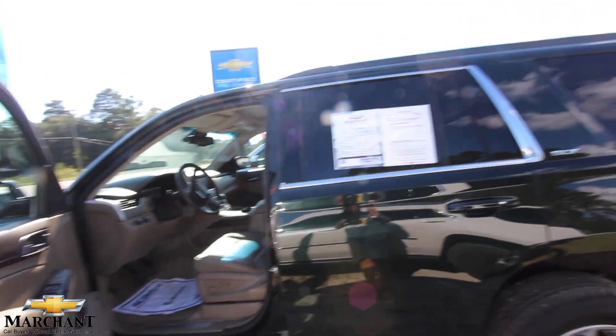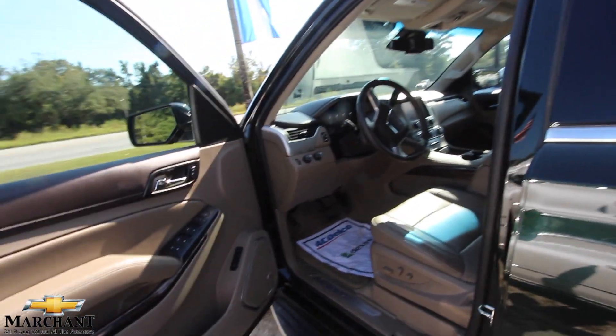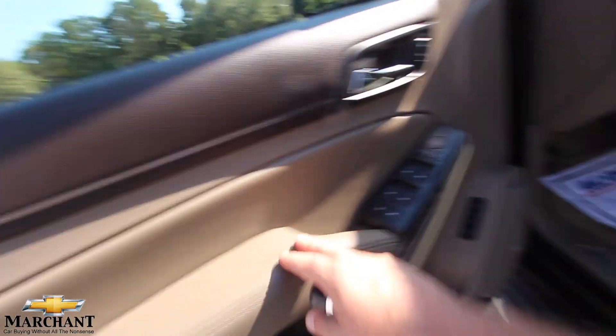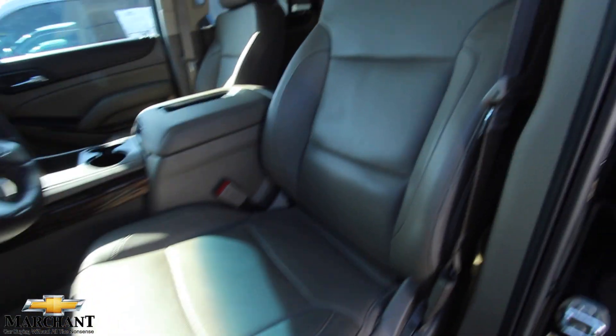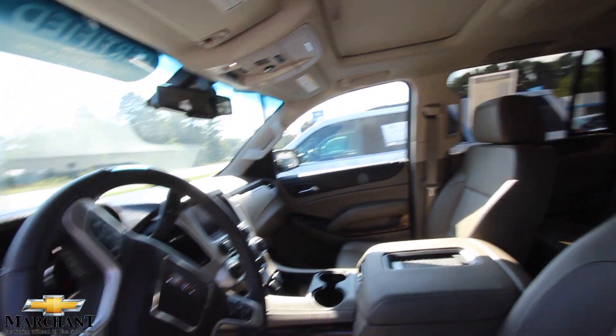SLT is pretty loaded up. The next level up from this is buying yourself a Denali, but this has still got just as much on it as the Denali does — I promise you that. It's still got a lot of nice features: leather, Bose stereo, power everything from windows to mirrors to door locks to seats to lumbar supports. The Denali is not that much different than this, but it's going to cost you thousands of dollars more.